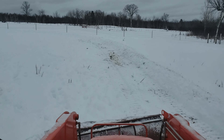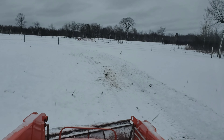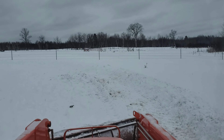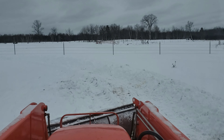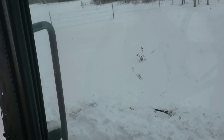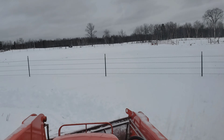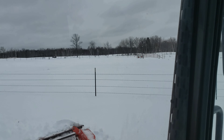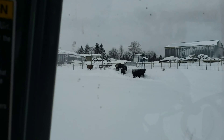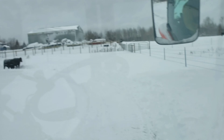I'm out here plowing the pasture off, trying to make it a little bit easier for these guys to come out and feed on some hay. You can see we're pulling up some of the old hay here. They did a pretty good job of cleaning it up though. As soon as we get this area plowed out, here they come — look at that. As soon as I get this plowed out, I will go grab a bale and feed them.